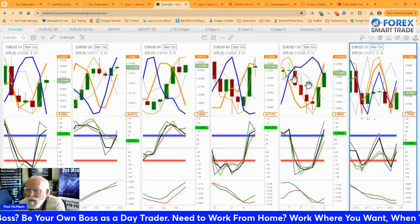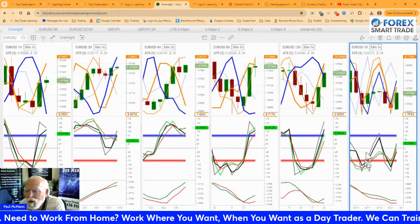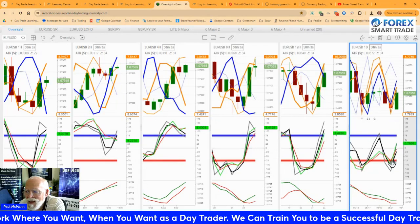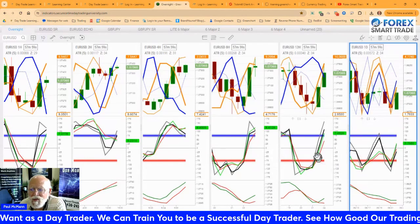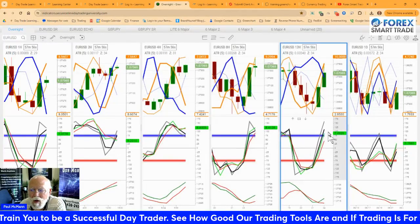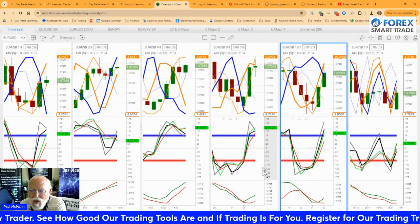It is based off of the day chart. Basically, we are looking at what the green line on the major indicator is doing. In this case, it is going up, telling us buy. And the confirmation is what's going on on the 12-hour. Green line is going up, also telling us buy.